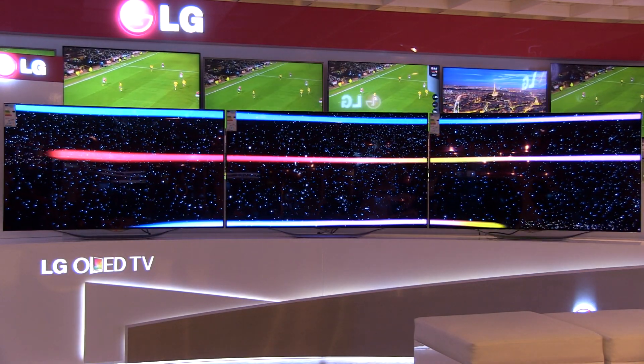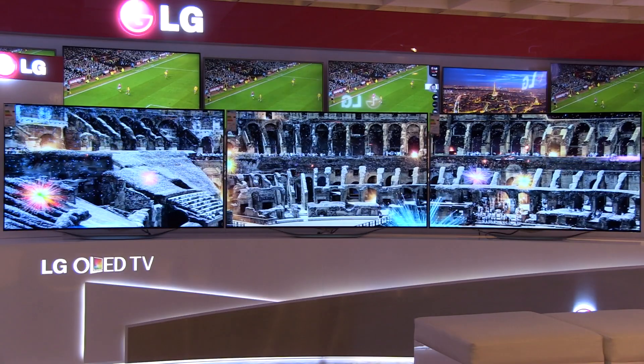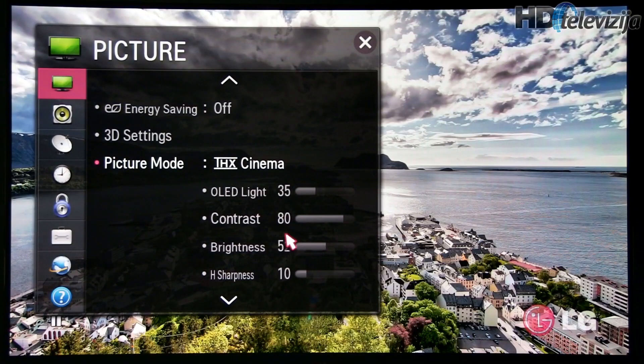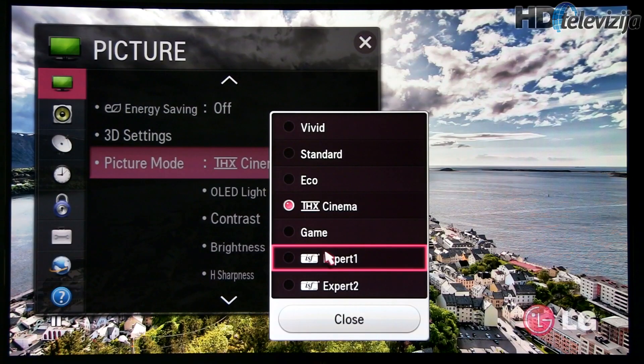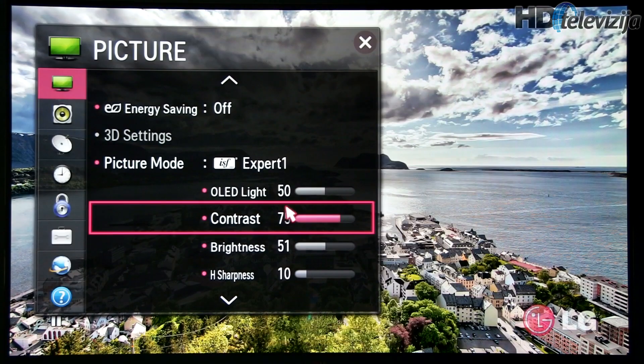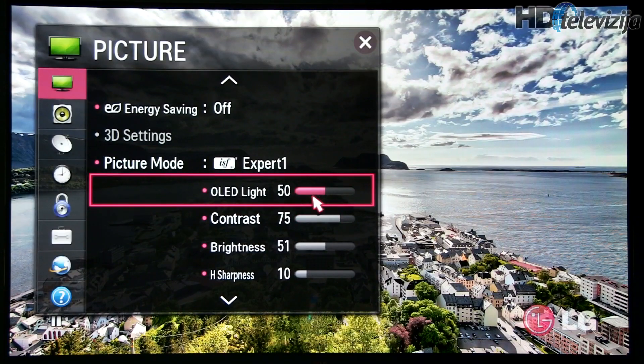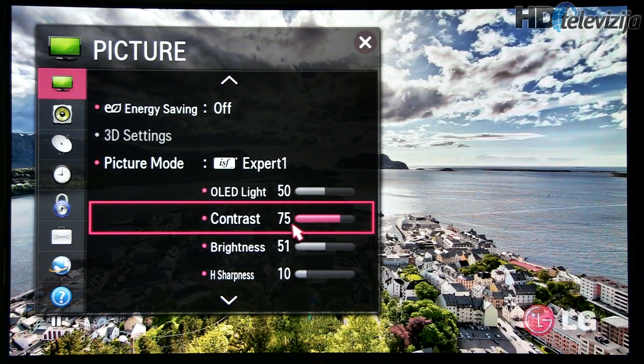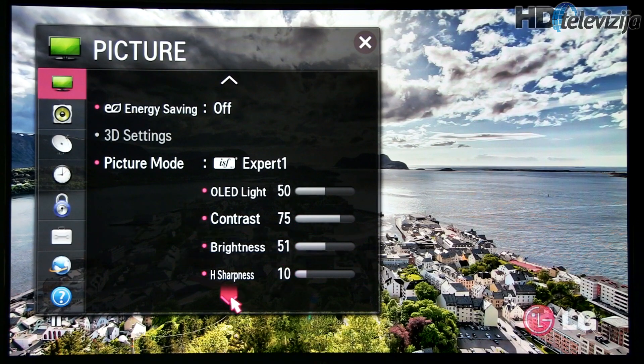To avoid relying only on my eyes, I did a complete ISF calibration on 18th of January this year and used the calibrated Expert 1 preset since. OLED light — which is basically the same as backlight on LED LCD TVs — was most of the time at half of its maximum value, but sometimes increased to 70%. Calibration was made for Rec.709 color space.